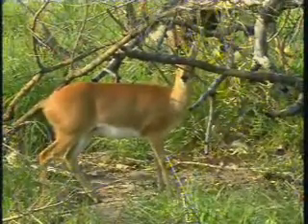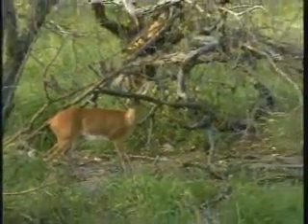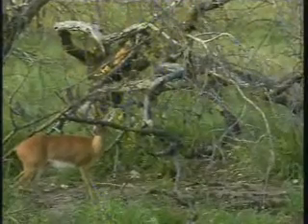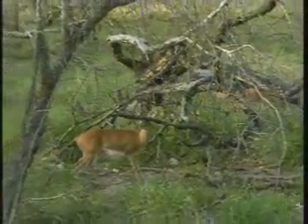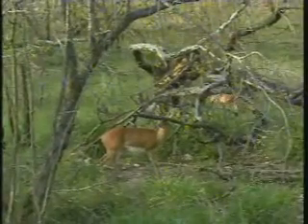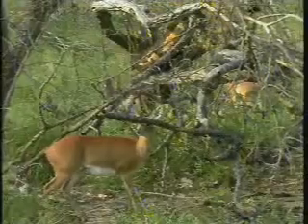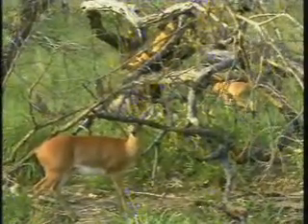Unfortunately the male is a little bit further back and you can't see him now - he's behind some bush. But like I said, a really beautiful big male with long horns. If you were to put him right next to his female he'd be quite a bit smaller - probably about 10-15% smaller. You can just see him in the background there, a little bit at about two or three o'clock on the screen.